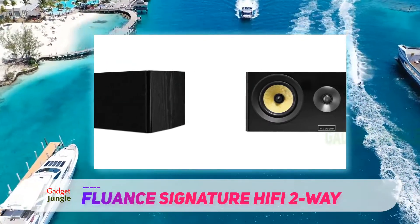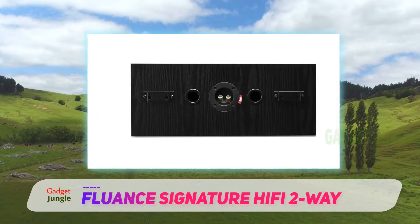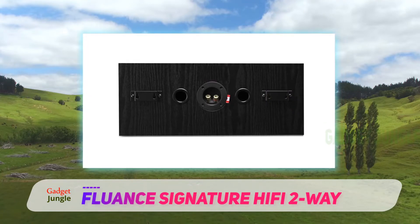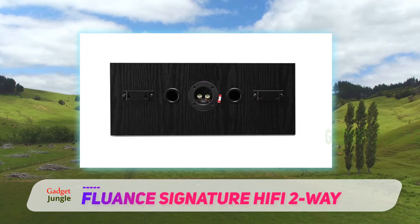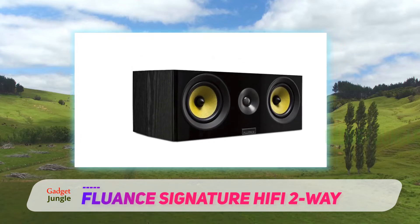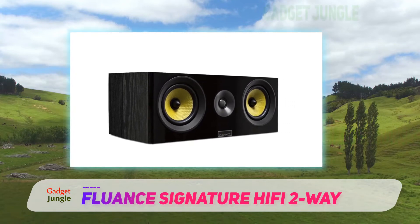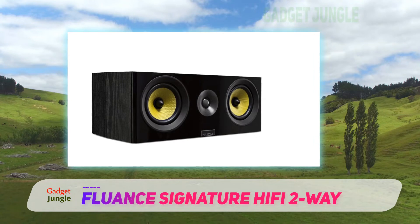Beneath their classy exteriors they harbor dual five-inch mid-range drivers with cones that are woven with glass fiber. The rigidity, teamed with the lightweight nature of the fabricated materials, reduces secondary movement, giving them the capability to deal with higher outputs with precision.